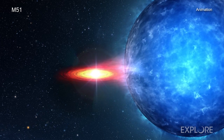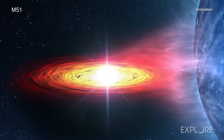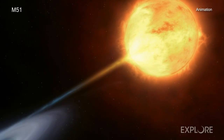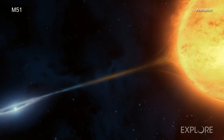In these systems, a massive star is in orbit around either a neutron star or a black hole. Because the neutron star or black hole has such a strong gravitational force, it pulls material from the companion star into a disk swirling around the denser object.